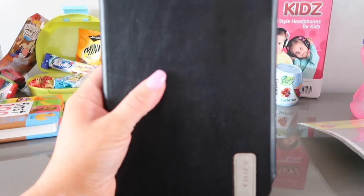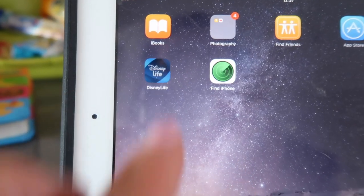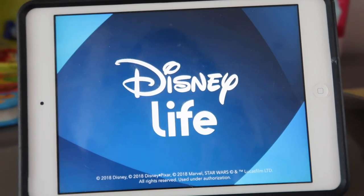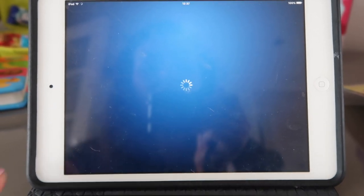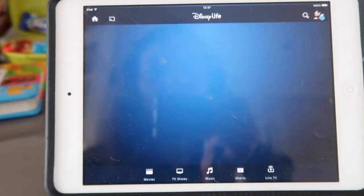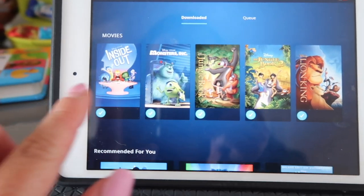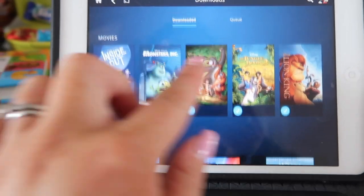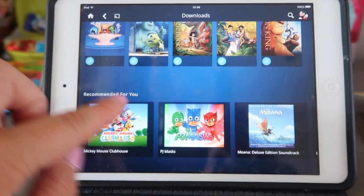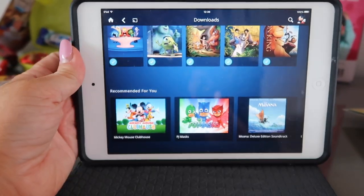Most importantly we have got the iPad, loaded up with loads of stuff. We have the Disney Life app — it's fantastic, we pay £5 a month and it gives you unlimited access to all the Disney programmes and movies, and you can download them to watch offline. We've got Inside Out, Monsters Inc, The Jungle Book, The Jungle Book 2, and The Lion King downloaded. We're also going to download some things for Charlie like PJ Masks and Mickey Mouse Clubhouse.